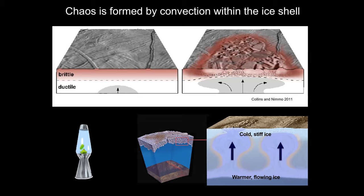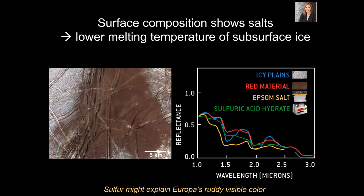If the ice shell is 20 to 30 kilometers thick, it's thick enough to convect, like bubbles in a saucepan of soup starting to boil. Blebs of ice come up to the cold surface and break the surface into plates — that's how we think chaos regions form. Really unique kind of process that we haven't seen anywhere else. We don't know a lot about the composition of the surface or what the antifreeze is.